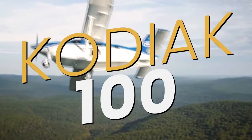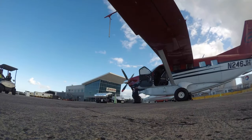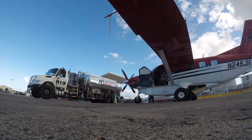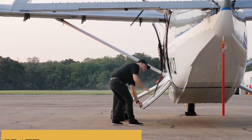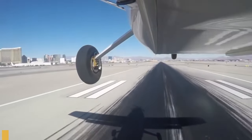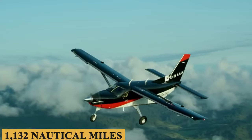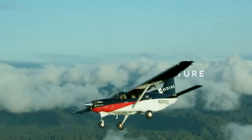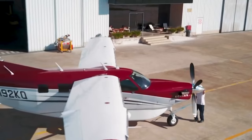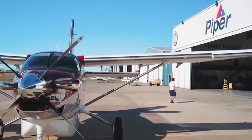This is the Kodiak 100, a rugged, versatile, and high-performing short takeoff and landing turboprop designed for diverse missions such as corporate fleets, air taxi services, and backcountry adventures. Powered by a reliable Pratt & Whitney Canada PT-6A34 engine, it can carry up to 10 passengers or cargo up to 1,132 nautical miles. Today, we're going inside the Kodiak 100 to talk about everything you need to know about this fantastic aircraft.